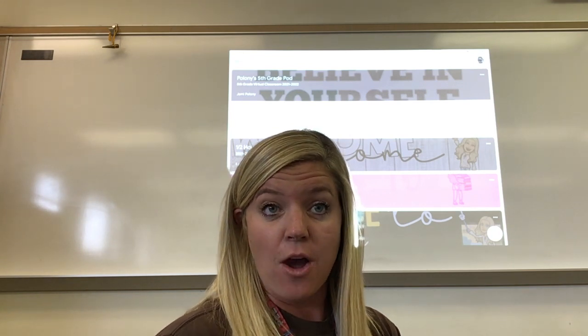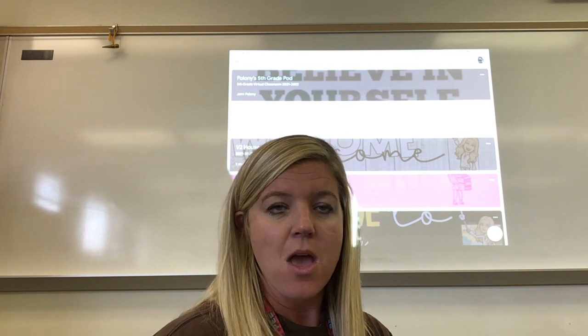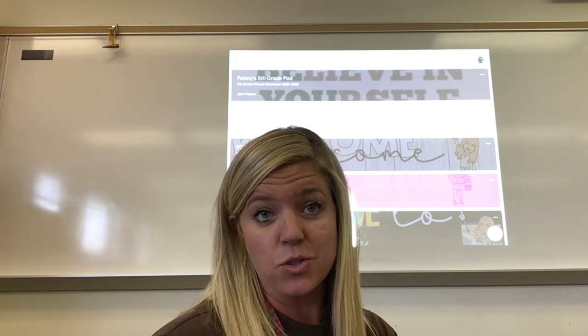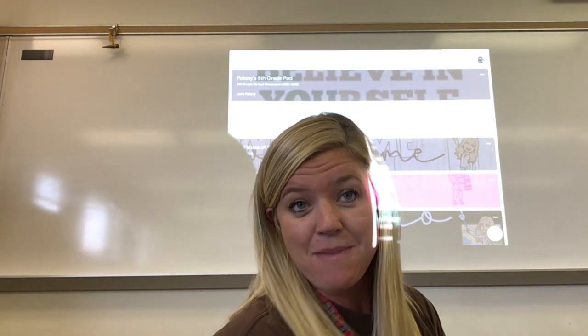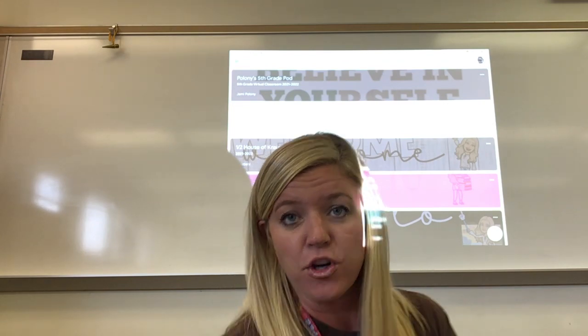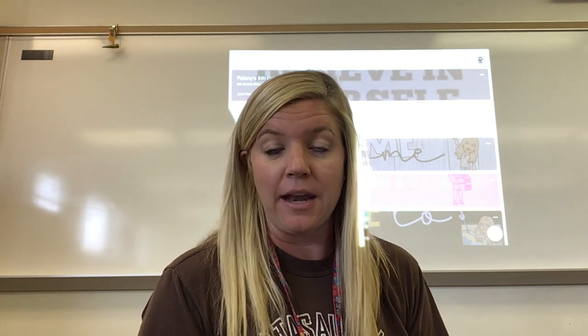The purpose of this video is to help you understand how my Google Classroom is set up, and also to go over some important information that will help you be successful for the school year. I know it's a lot. Please don't feel like you need to get everything that first day. We will work through it so that you're feeling really good as you go through the school year.